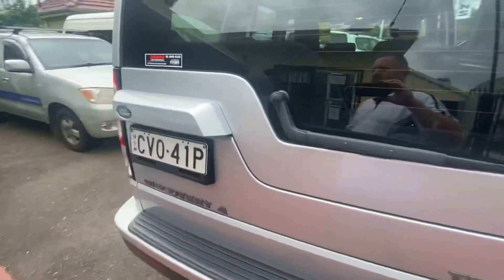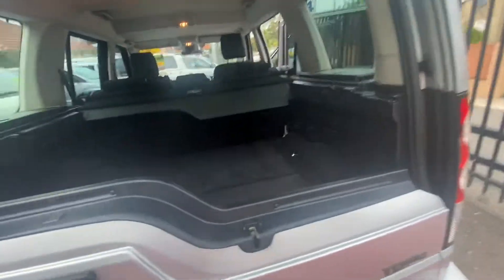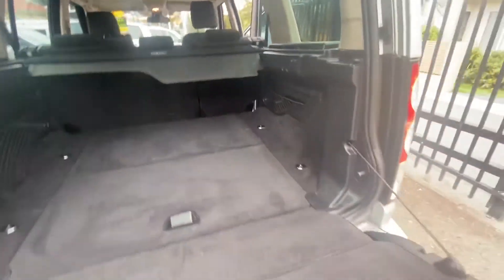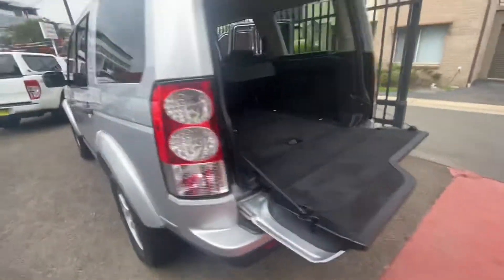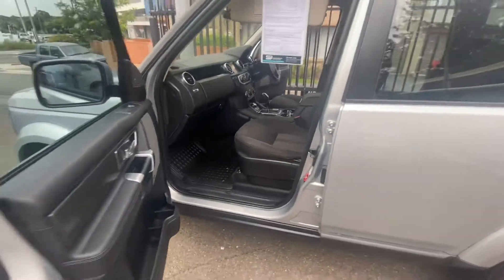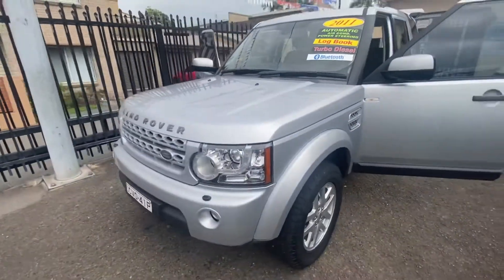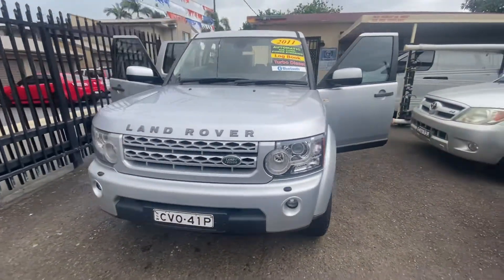Absolutely loads of space inside. Logbooks, excellent service history, excellent mechanical condition — just an absolute pleasure to drive. Here is a chance to get into a great, super capable four-wheel drive for under 30k.